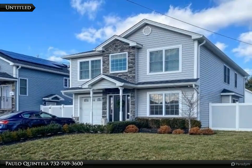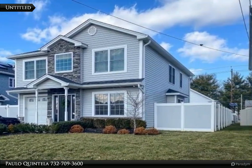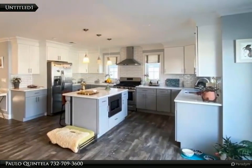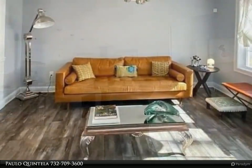This Align Right Realty property video is presented by Paulo Keen Taylor. Do you see what's happening at 2803 Griselli Avenue in Linden? Just new on the market and ready to move in is a gorgeous colonial style home.